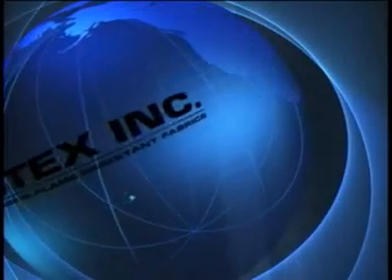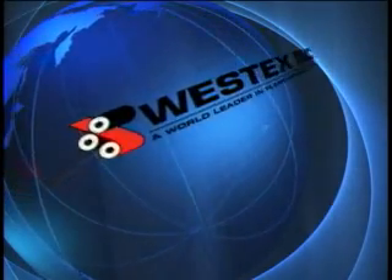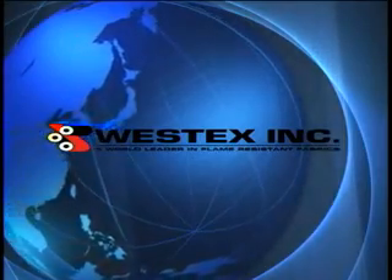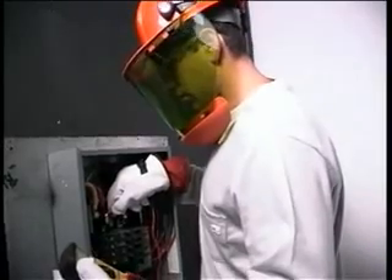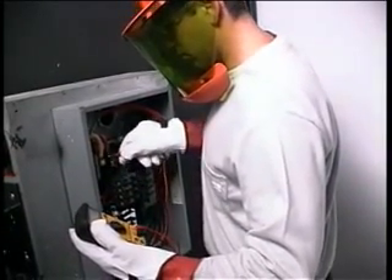WestTex is pleased to present a comprehensive library of videos captured during a recent arc flash test series conducted at the independent laboratories at Kemah Power Test in Pennsylvania. Several years ago, it became apparent that NFPA 70E was growing rapidly, would be the primary standard of the future, and that a large number of maintenance and electrical workers would be affected.